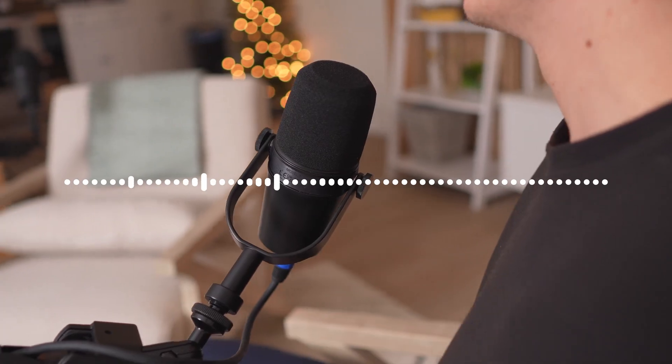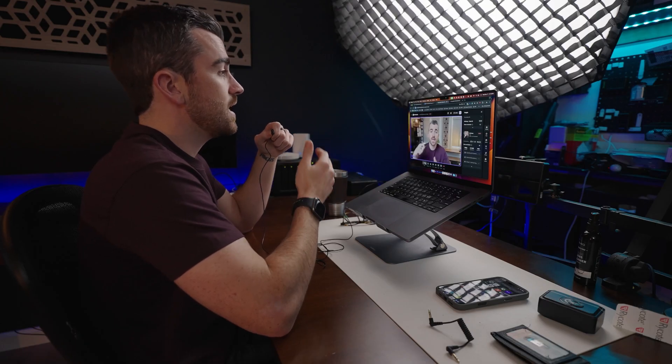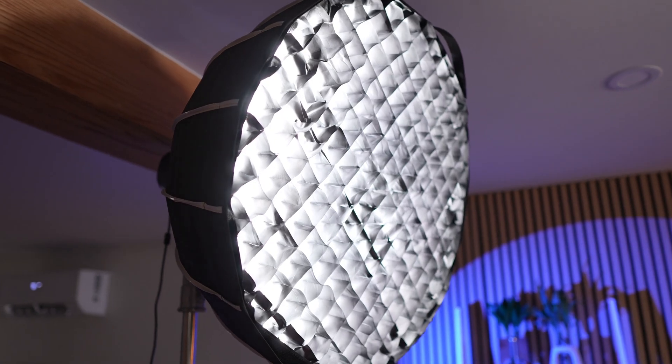If you want to podcast like a pro, sounding good and looking good is essential. Today we're going to cover everything you need to know for a variety of setups: virtual podcasts using your laptop and a webcam, budget-friendly setups using your smartphone and a few hundred dollars worth of gear, all the way up to the ultra-pro studio-level setup. My name is Anthony Gallo from contentcreator.com.